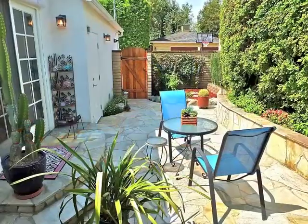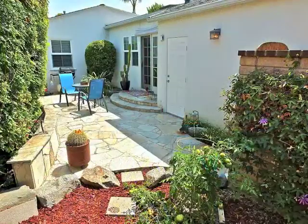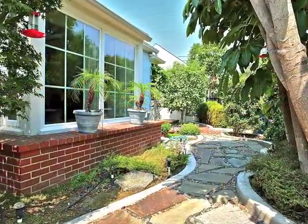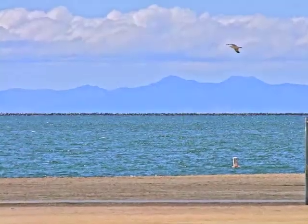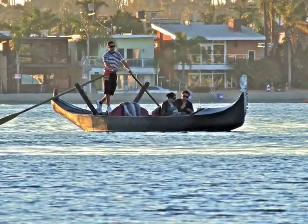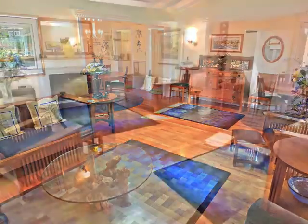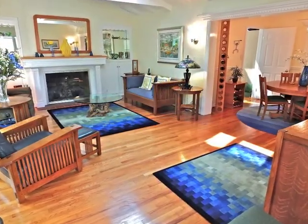Relax on your patios and feel the refreshing ocean breezes. Wander in your gardens or head out to the beaches and the beauties surrounding you. Or just stay home in your own private piece of paradise.